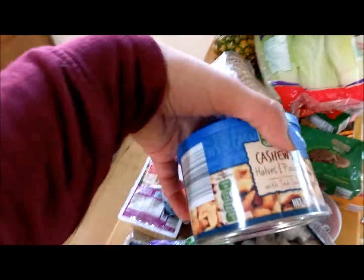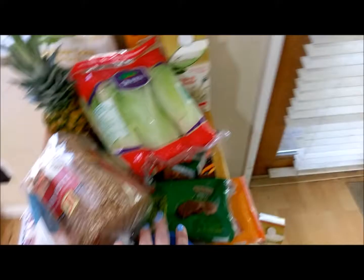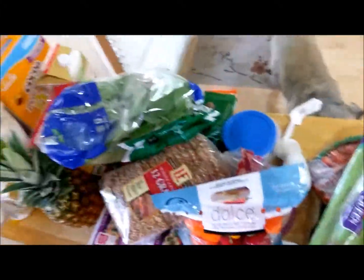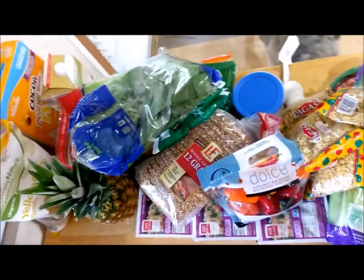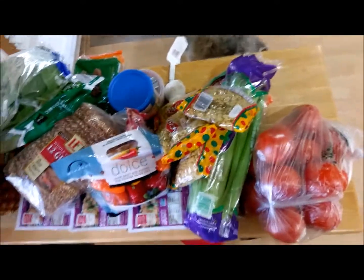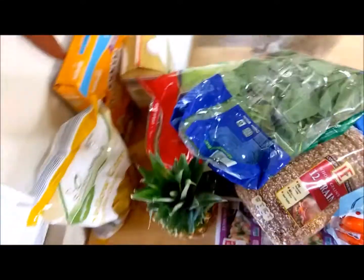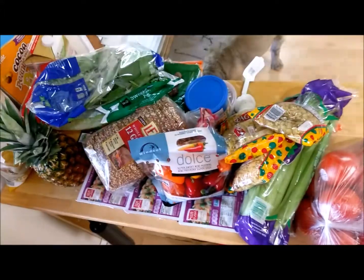I also got a container of cashews, celery, carrots, lentils, garlic. Basically, there's a ton of food. This is great. This is what $66 of just basic bargain shopping can get you, and there's lots of meal ideas here. Woohoo!